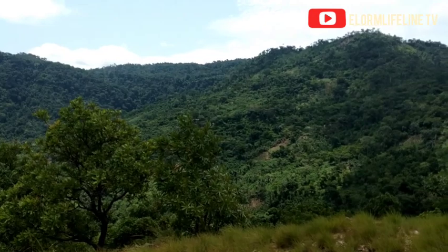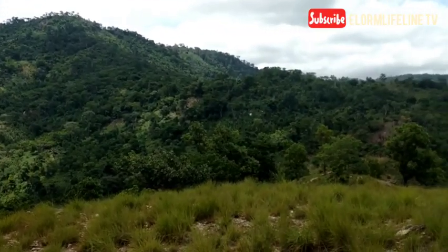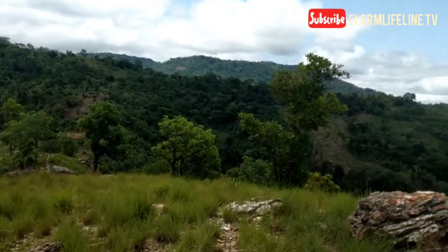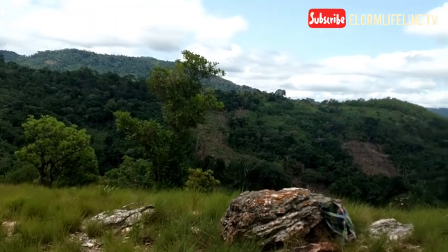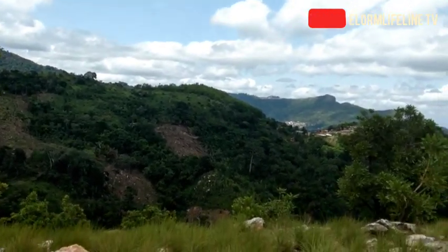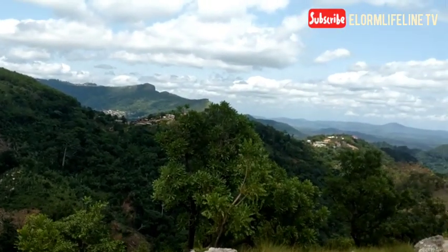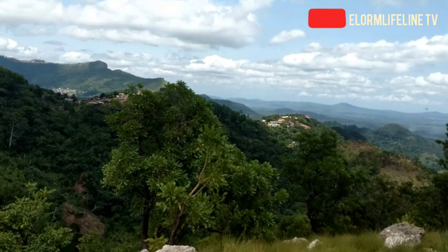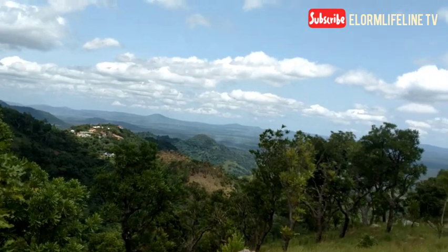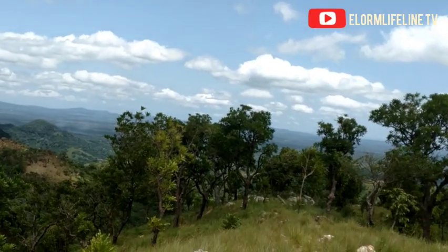Don't be scared — there are no wild animals around here. This place is just cold, and it is always cold even in the Harmattan season. There is no heat around here. You need to have a feel of this. This is Ozonkpo, the Ashantis' mountain — as I've told you the explanation earlier.